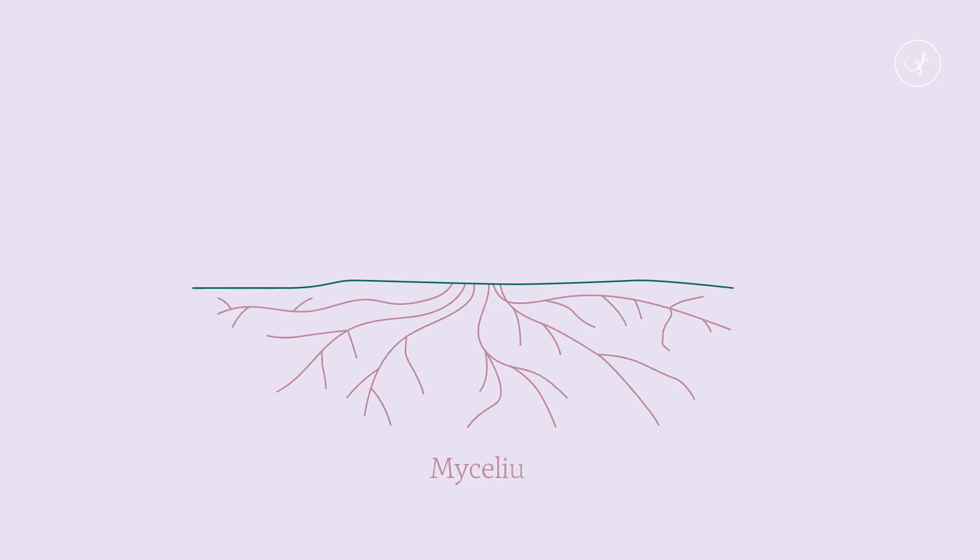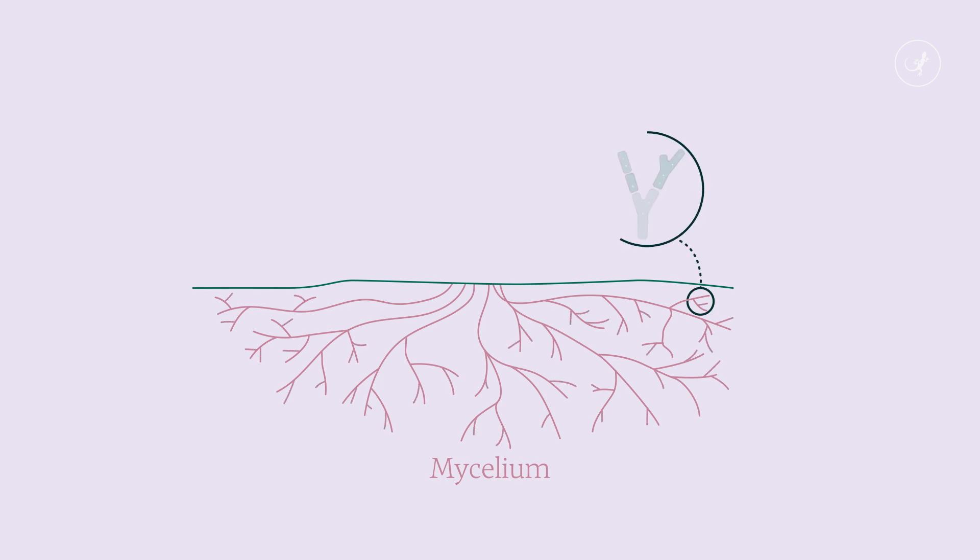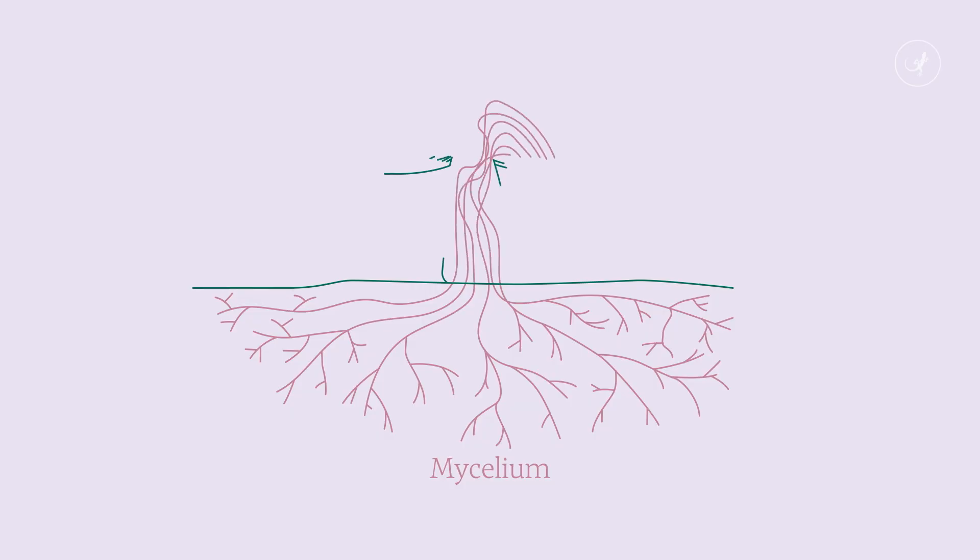Fungi as an organism exists predominantly as mycelium. Mycelium is a web underneath the ground of interlocking threads called hypha. They're thinner than strands of human hair. When conditions are right, hypha come together and form the mushroom. In recent years, a lot of us are learning more about what fungi can do and who they are. It's amazing the kinds of solutions that they're offering to us humans.